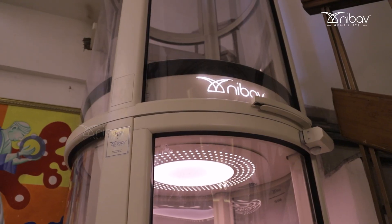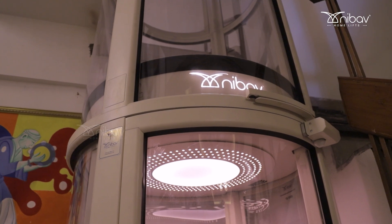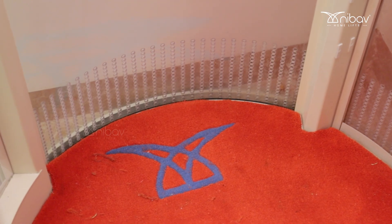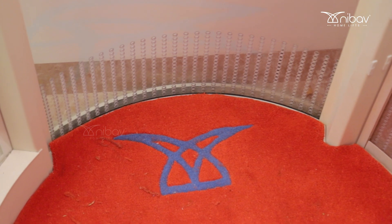Electricity usage is also minimized with this lift and no one gets stuck or trapped in it — it's very spacious. It's very sustainable as it does not require energy while coming down. It only requires energy when the lift is going up; the rest is all vacuum.